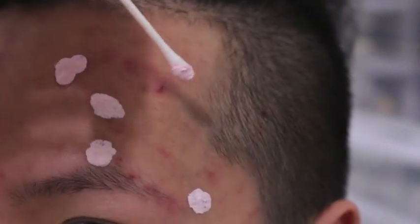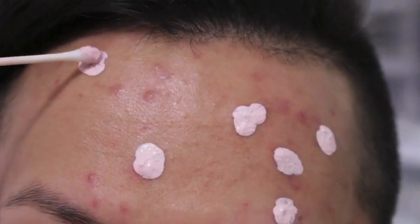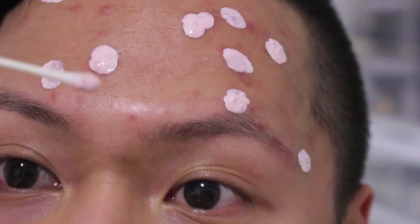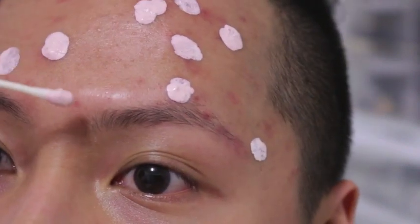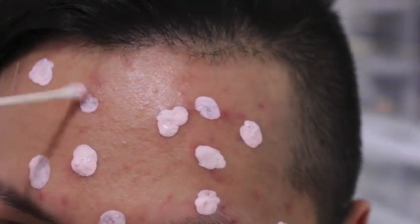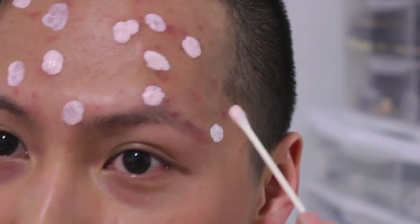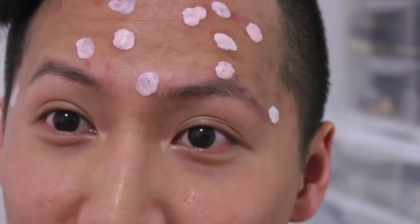I know this one popped earlier today, so I'm putting it right there, and just one right here. Basically, wherever there's a red spot, I'm putting it on there. And one dip in there can get you 1, 2, 3, 4, 5, 6, 7, 8, 9, 10, 11, 12 spot treatments — so on average, 12 spot treatments from a single dip. That's pretty much how you do it. It's very simple and easy.